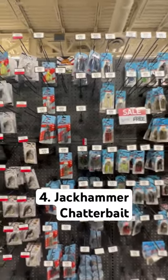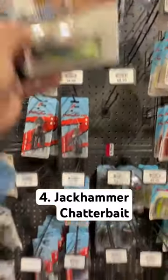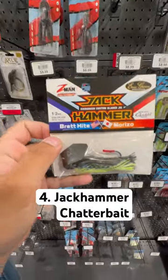For our fourth lure we need something moving, so let's go ahead and grab that Jackhammer Chatterbait. It's the number one selling Chatterbait, so why not.